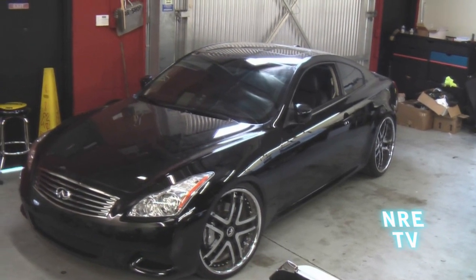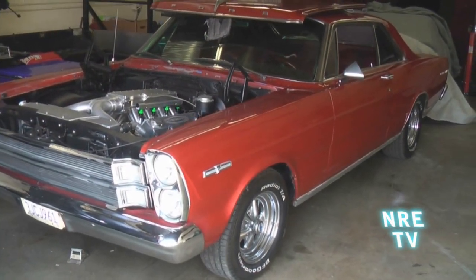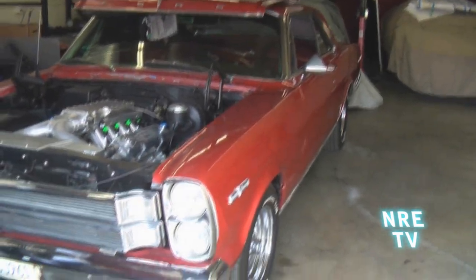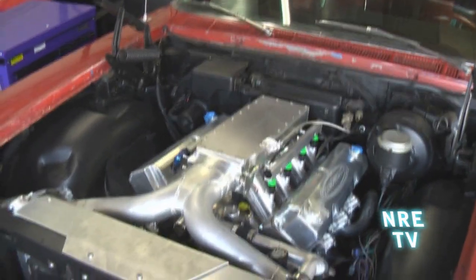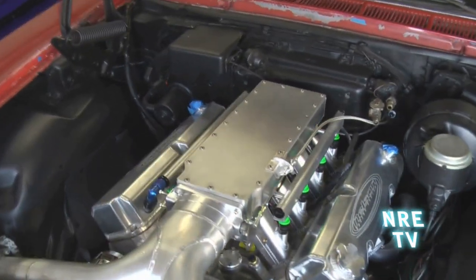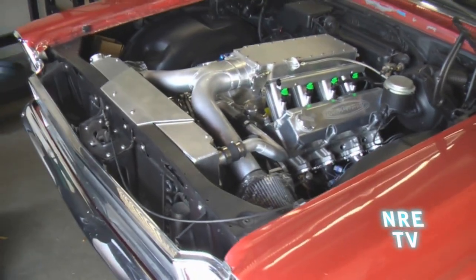This is a 2008 Infiniti G37 that we're twin turboing right now. Here's a Galaxy that was brought in to us — just a fun little hot rod, nothing like a super show car, just a guy that loves his car and loves to enjoy it. So we built him a 440-inch FE and we're doing an install on that. Had a custom radiator made for it, fabbed up an air enclosure, custom speed metal intake. It's a nice little 500-horsepower ratty-sounding FE.